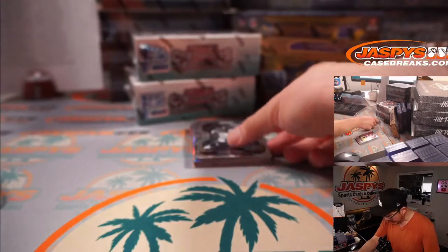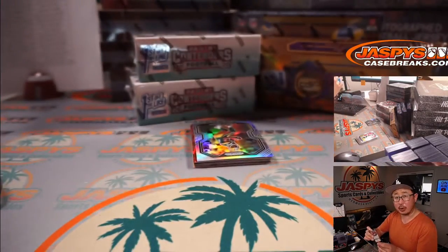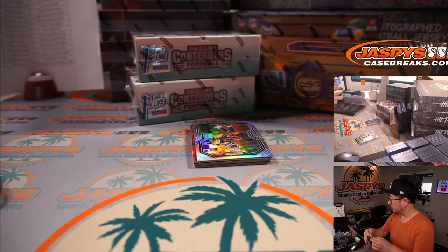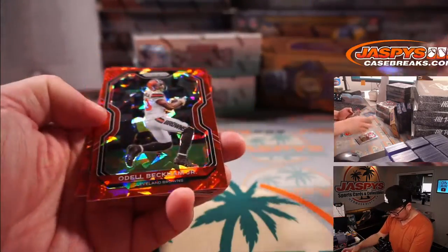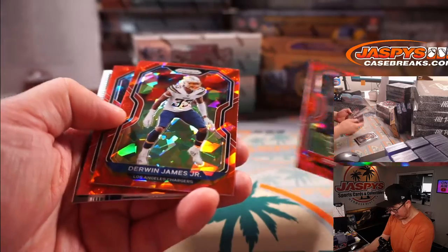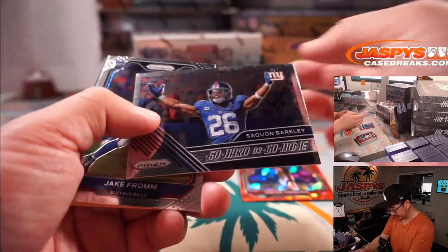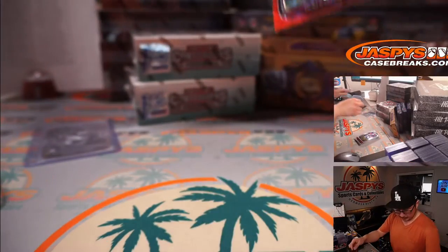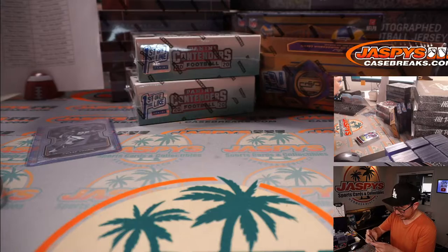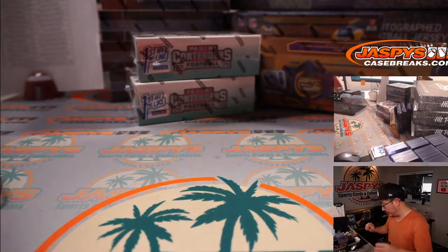We've got a black-and-white Chase Young rookie card for Steve Birch and the Washington football team. Also Donald Driver Silver, red ice Odell Beckham Jr., Derwin James, TJ Hockenson, Isaiah Simmons, and Jake from State Farm right here. Let's leave up that rookie — nice Chase Young right there.